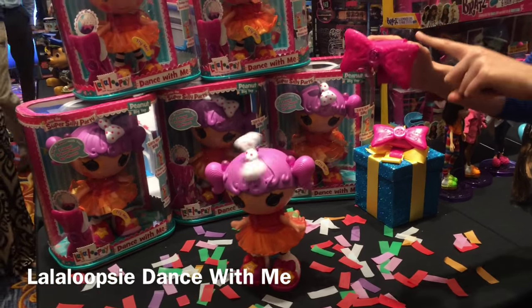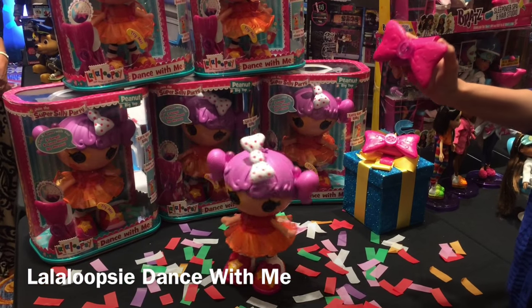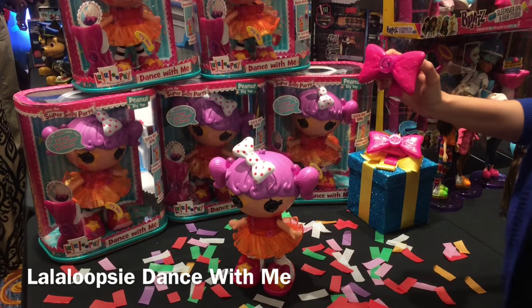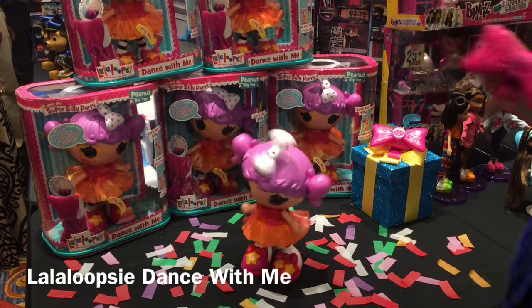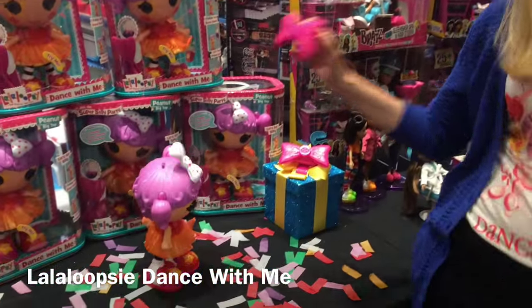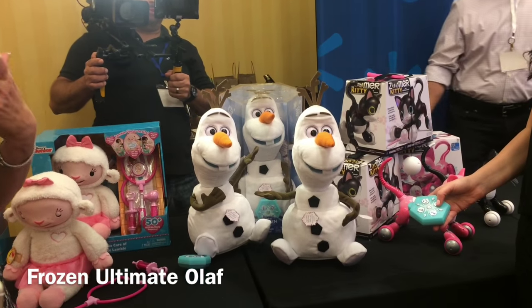Next I have the La La Loopsie Dance With Me by MGA. This is fun if you have a La La Loopsie fan in your house. If you twist the bow, her bow twists. If you dance around, she dances around. And if you go really crazy, she really flips out and spins and moves — it's a lot of fun for a dance party for any kid that wants a little companion.